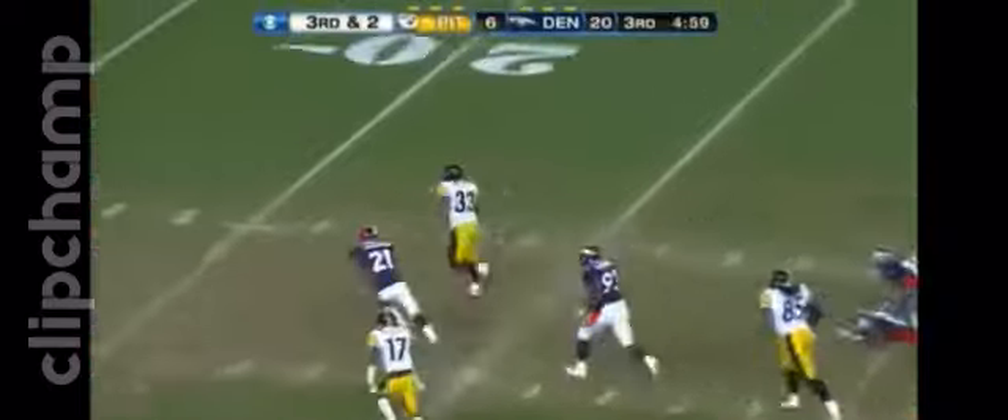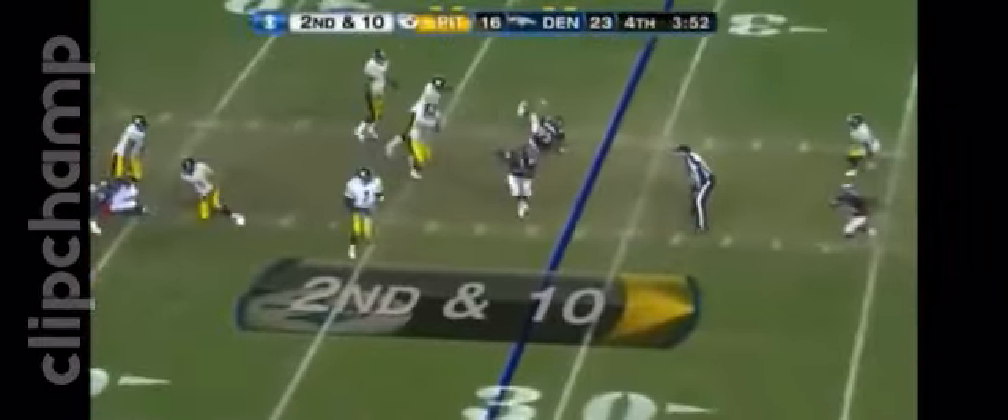Tim Tebow takes off, takes off inside the 20. Goodman trying to run him down, but the ball's out. The ball's out at the 1. Now runs out of the pocket, goes to the end zone, and it is caught for the touchdown.